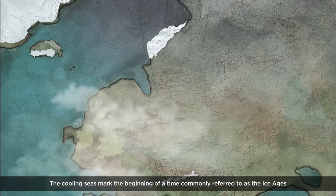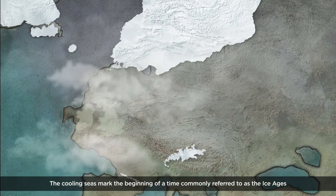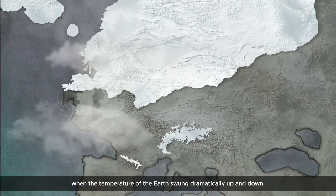The cooling seas mark the beginning of a time commonly referred to as the Ice Ages, when the temperature of the earth swung dramatically up and down.